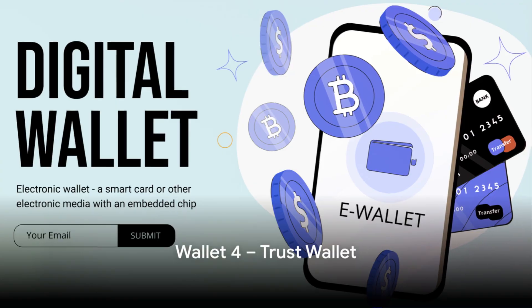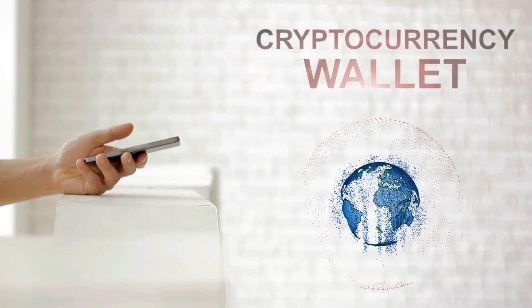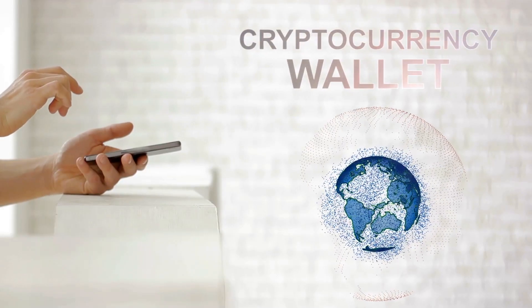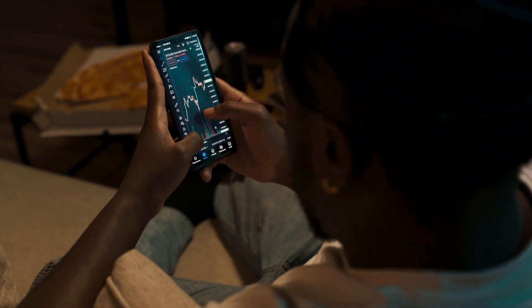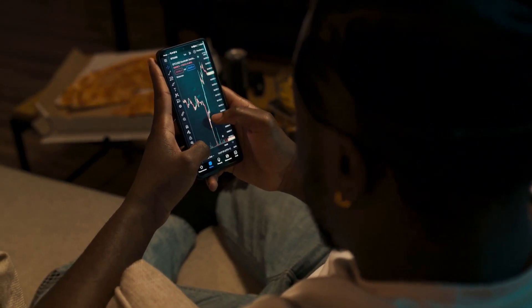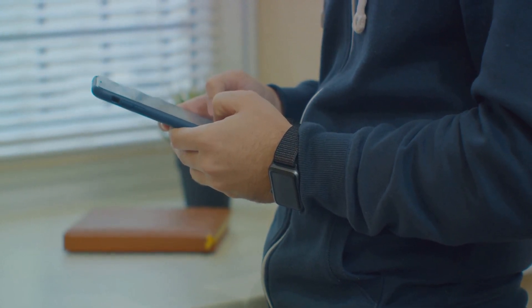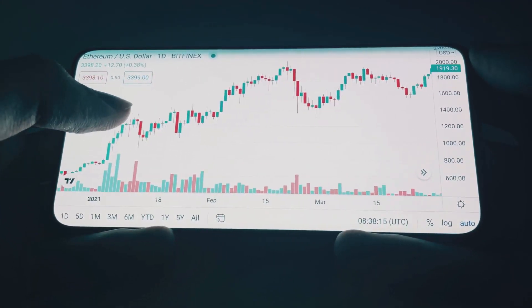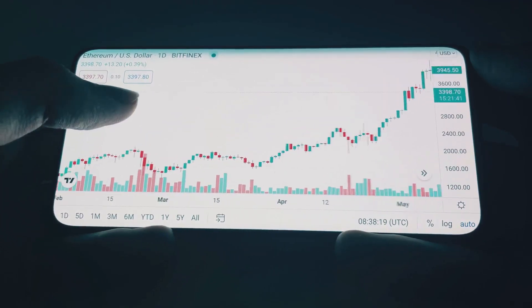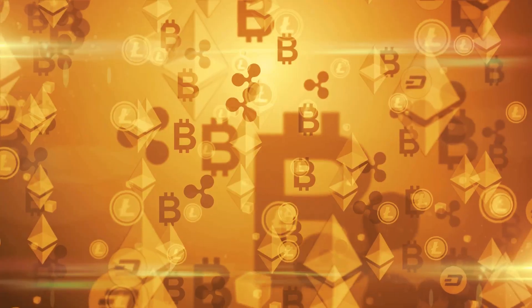Fourth on our list is Trust Wallet, a versatile wallet for the modern crypto user. Designed with the mobile user in mind, it offers a user-friendly interface that fits right in the palm of your hand, and supports a broad range of cryptocurrencies. Trust Wallet is more than just storage — it's a gateway to the wider world of blockchain technology, featuring a built-in Web3 browser that lets you explore decentralized applications directly from your wallet. It also has integrated staking capabilities, allowing you to earn rewards and turn your wallet into a passive income generator.